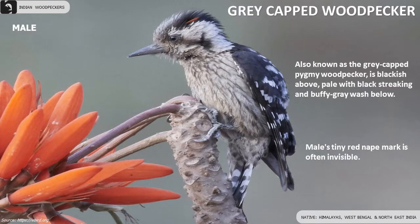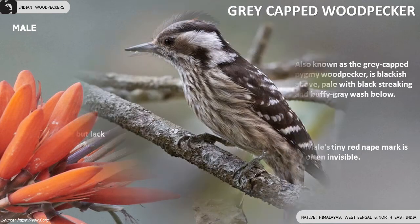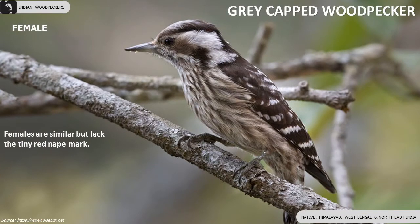Grey-capped Woodpecker is blackish above with a buffy grey wash below. Male's tiny red nape mark is often invisible. Females are similar but lack the tiny red nape mark.